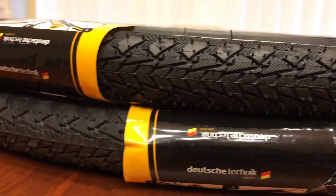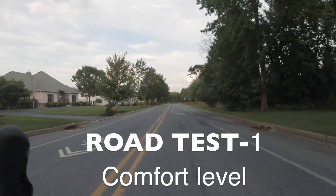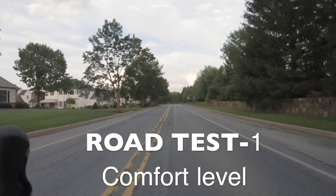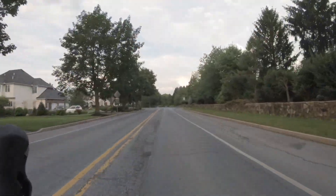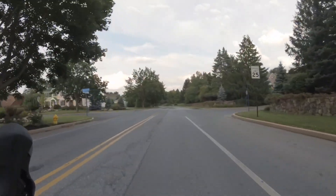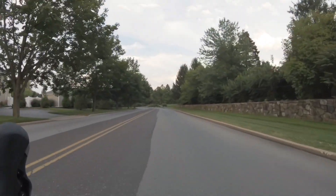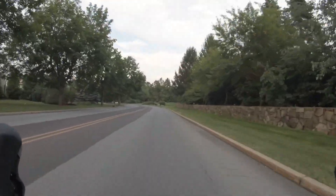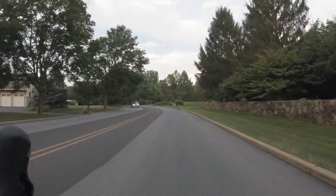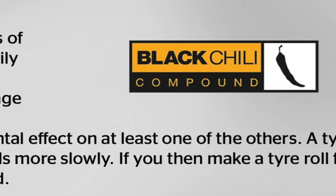After putting these tires on, I went out on a few rides and was so impressed with the smooth feel — even the acoustics of the tires were so pleasing. They absorb some of the edge of hard surfaces and imperfections of the road. I'm sure that's because there was more air between my saddle and the road, and because of the superior compound material of these tires.